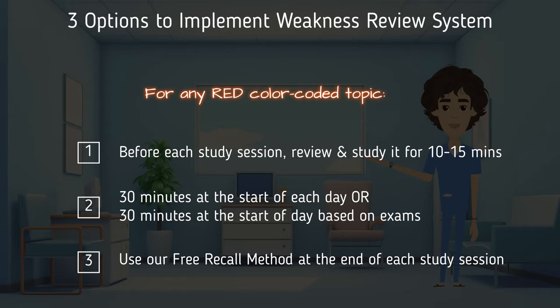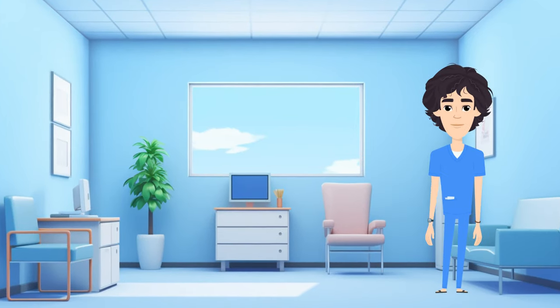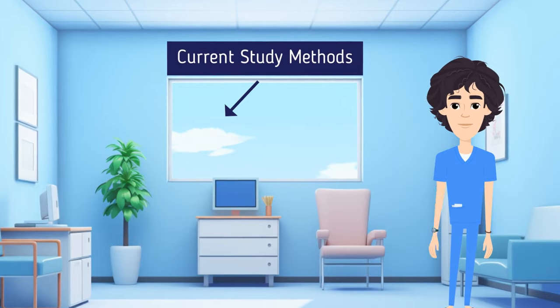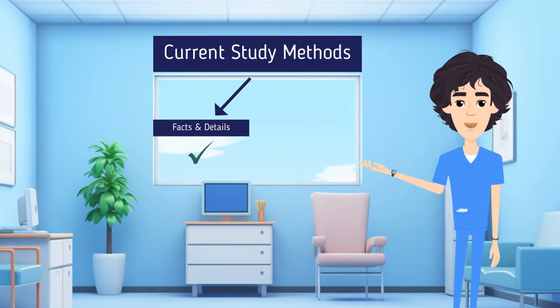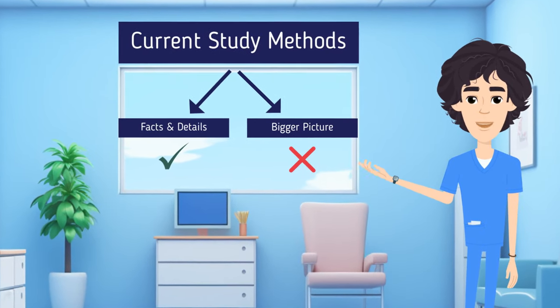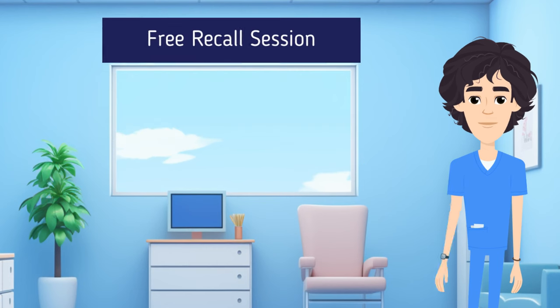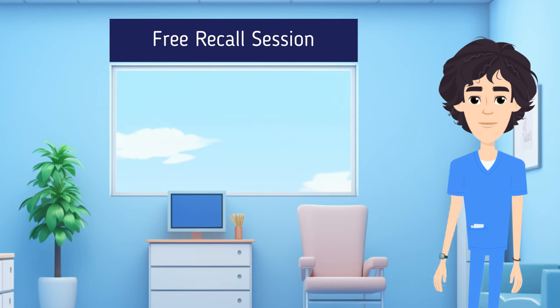Step number four is the free recall session, or 'brain dump.' By this point in your finals prep you've likely memorized facts and details but haven't fully connected the bigger picture — which is stressful because you still don't feel fully comfortable with the material. You can do the free recall at any point; I like to do it after reviewing a lecture or on weekends when reviewing red topics.